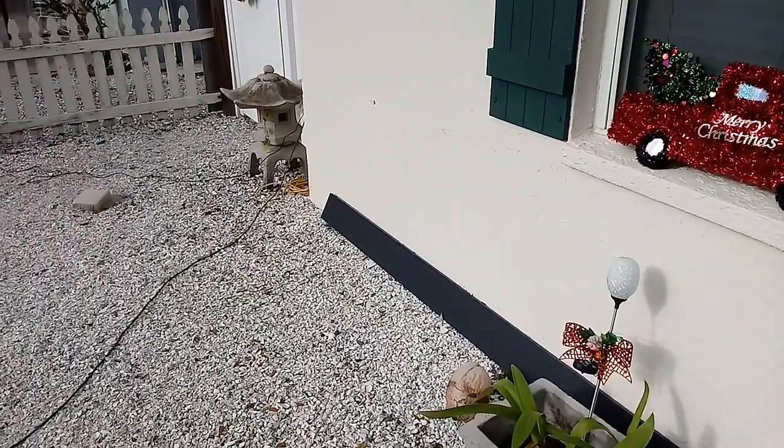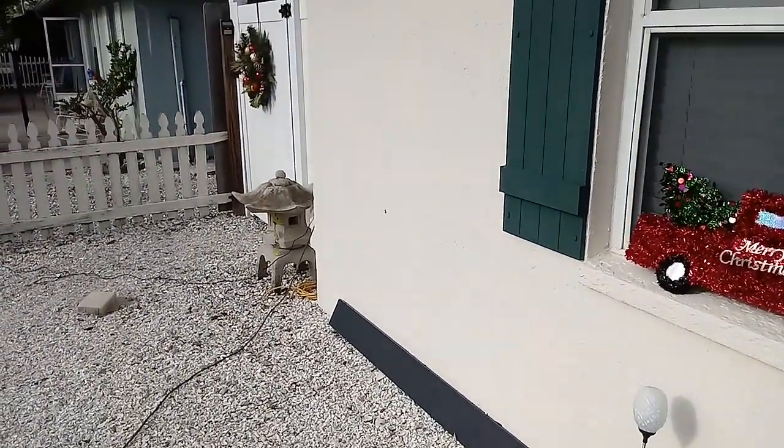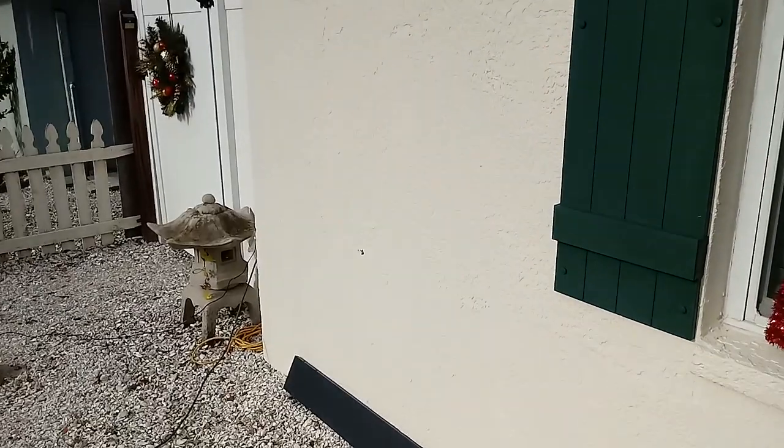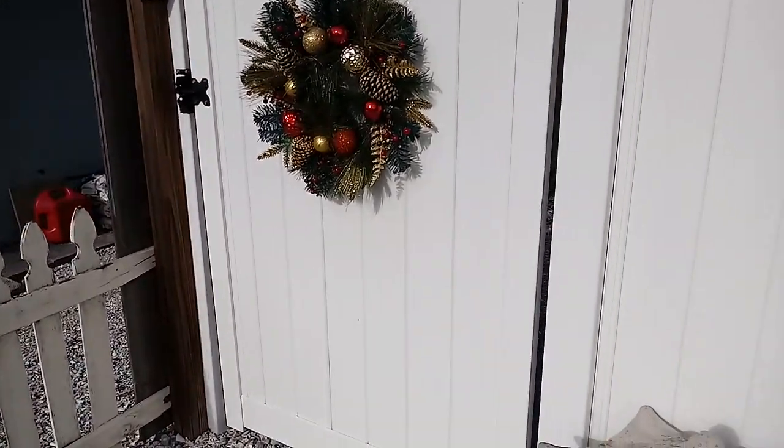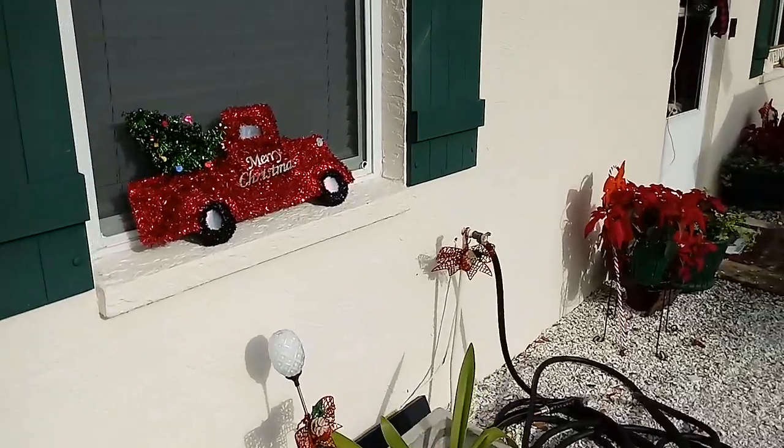And then I have a wreath on that little fence over there too. I think you can see it. That's what I got out here, and it looks really pretty at night, you guys. I'll have to show it to you later.